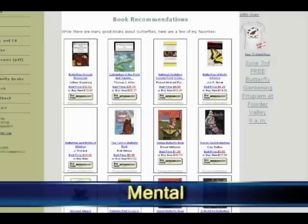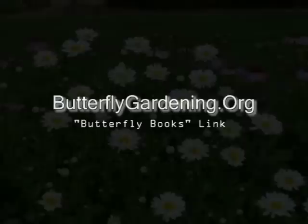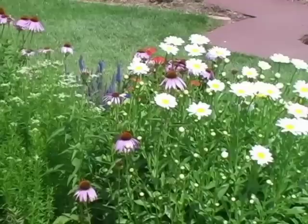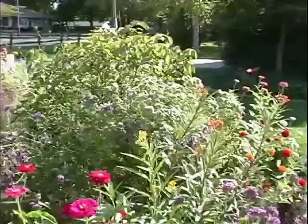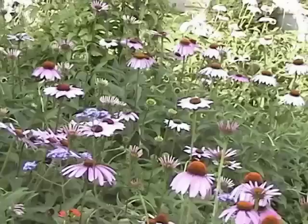Butterfly gardening is also great mental stimulation. There are many great books on butterflies and gardening which will keep your mind sharp. There's always something new to learn. If you go to my website, butterflygardening.org, and click on the Butterfly Books link, it will show you some of the great books available. Butterfly gardening can also be a great way for you to express your artistic side. As you plant your different flowers, it's almost like Vincent Van Gogh painting on a canvas — you're creating a masterpiece, but instead of using oil paints, you're using living plants.